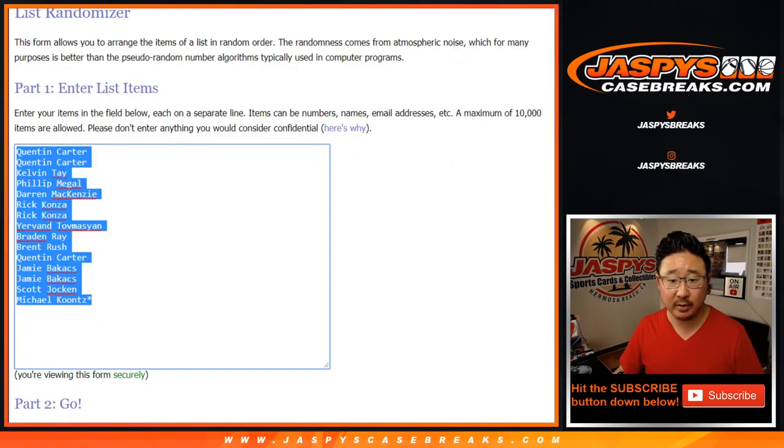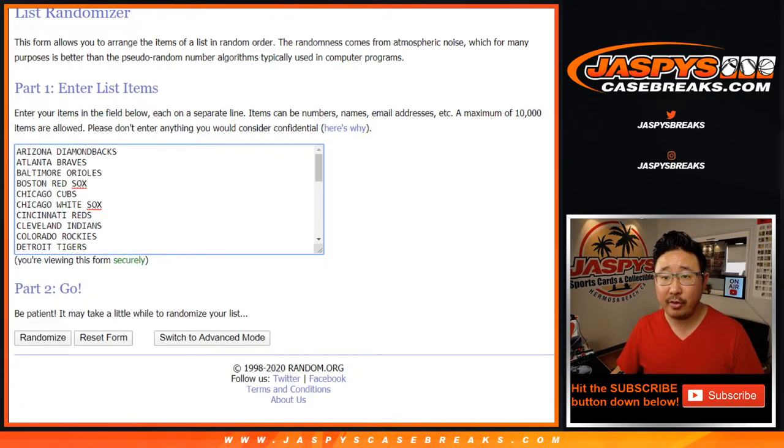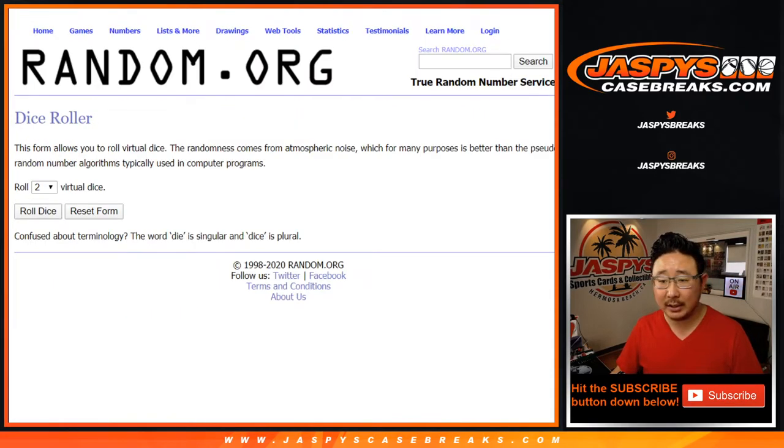Big thanks to these folks for getting into it. One spot gets you two teams, so let's double you up. And all 30 baseball teams are in. Let's roll it, let's randomize it.